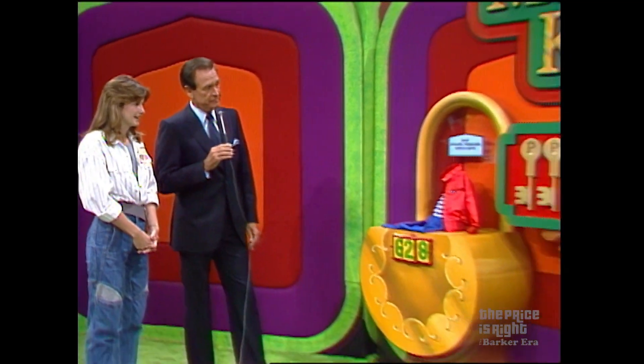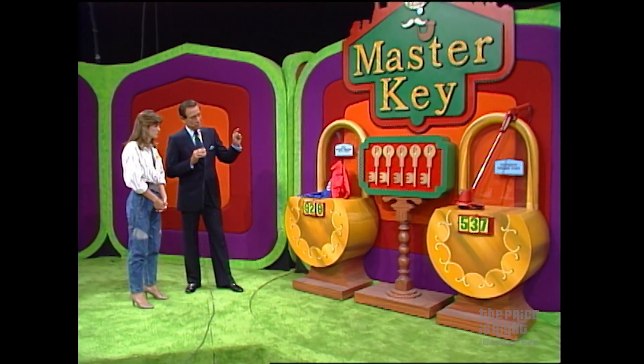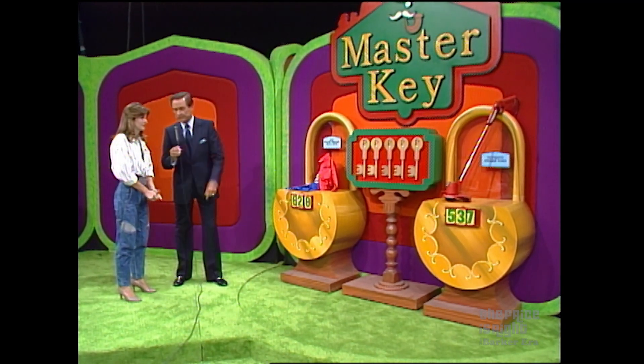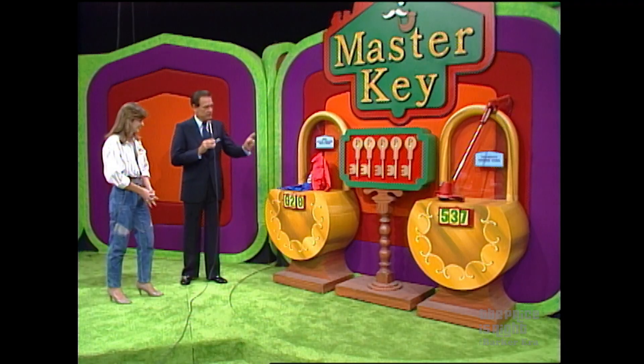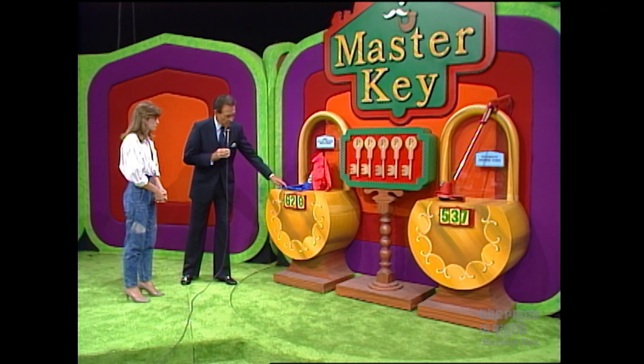Now how many keys do you see hanging there? Five. There are indeed five keys. One of those keys will open the lock to the car. Another key opens the refrigerator. Another key opens the beds. The next key opens all of them. And the fifth key opens nothing at all. You've seen this game before, haven't you? Yes. Let's play it. Now you can win two keys — win one of them — and this prize right here.